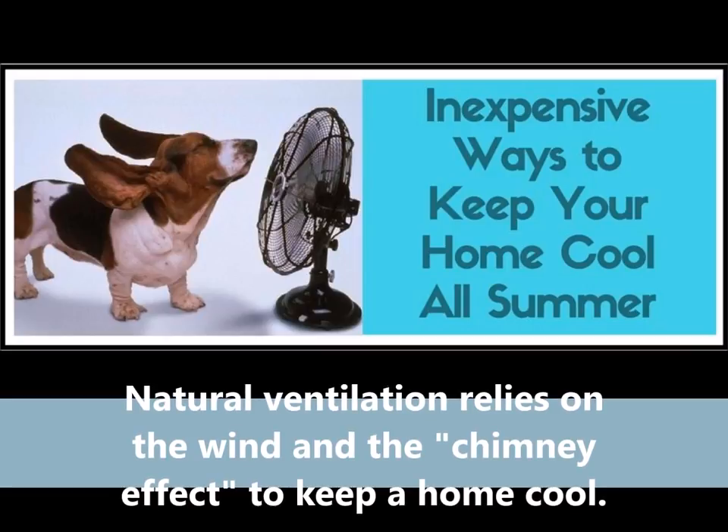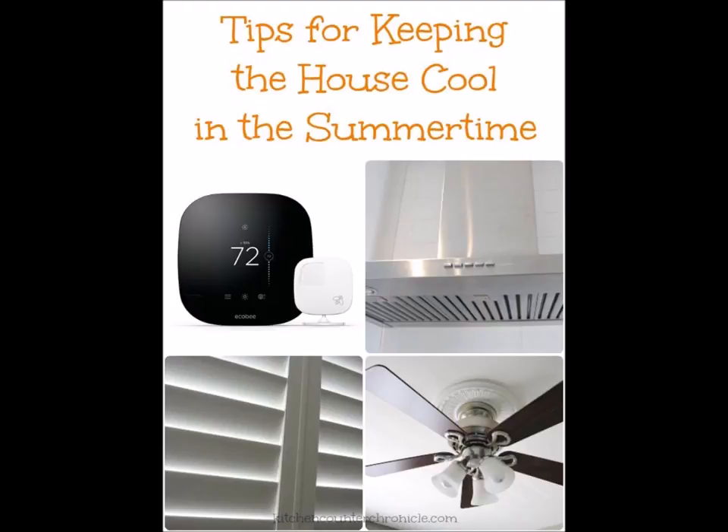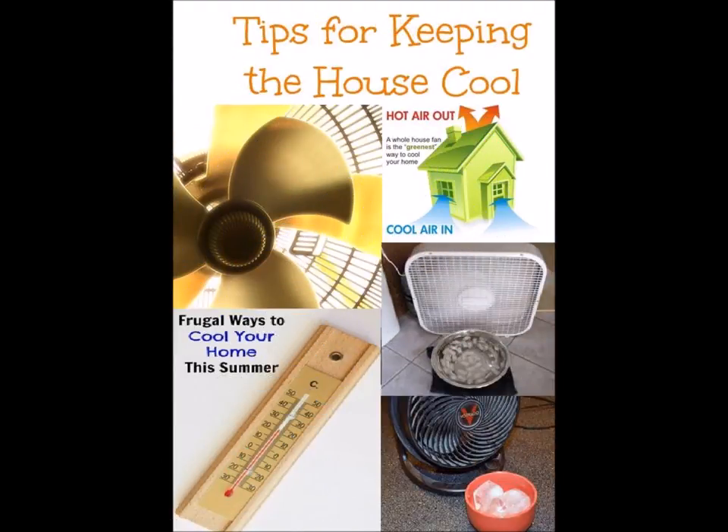Natural ventilation relies on the wind and the chimney effect to keep the home cool. Natural ventilation works best in climates with cool nights and regular breezes. The wind will naturally ventilate the home by entering and leaving through windows depending on their orientation to the wind. When wind blows against the home, air is forced into the windows on the side facing the wind, while a natural vacuum effect draws air out of the windows on the leeward or downwind side.